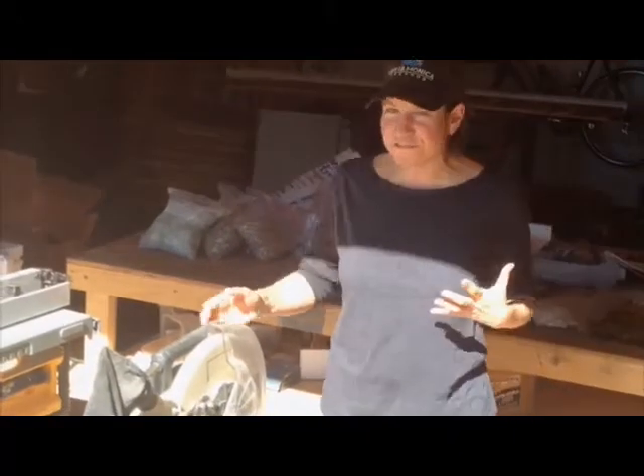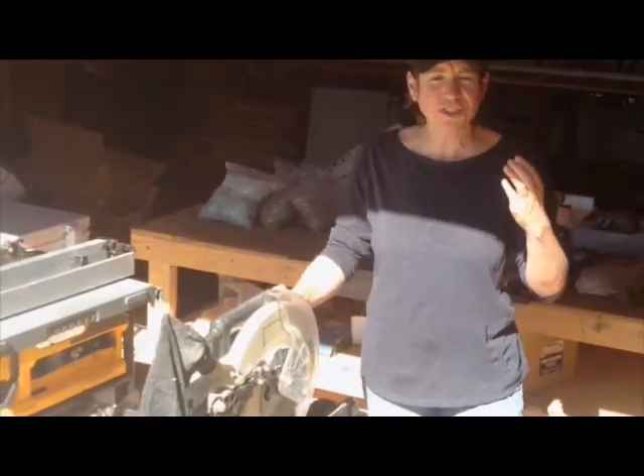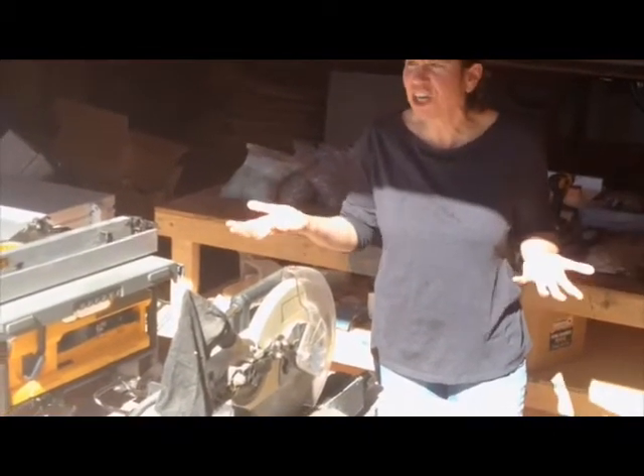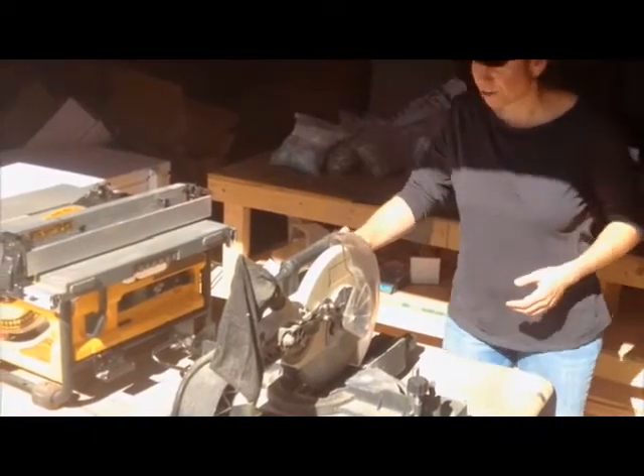So I thought in honor of the stone crab claw opening, I would remove one of my own claws and we'll see about it regenerating over the next year. I figure if the stone crab claws can do it for us, I can do it for you. So here goes.